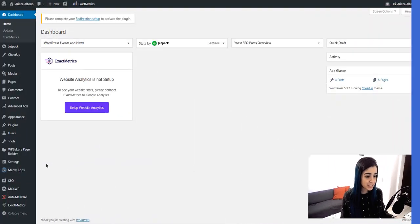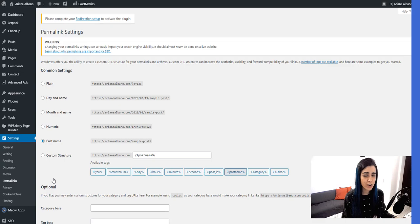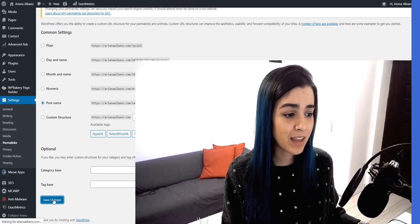Another easy trick I found is within WordPress in the Settings. You just go to Permalinks, and once you get there you don't have to change or modify anything — you just click Save Changes, and that's it. A lot of people on many websites actually recommended doing this one first before anything else.